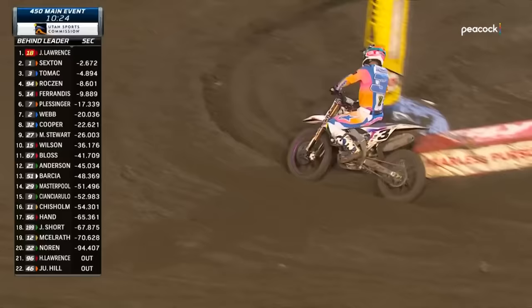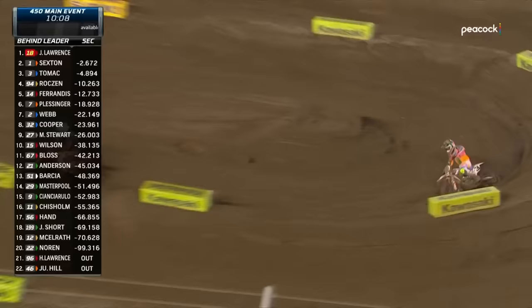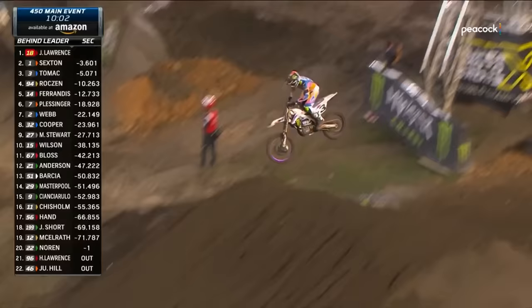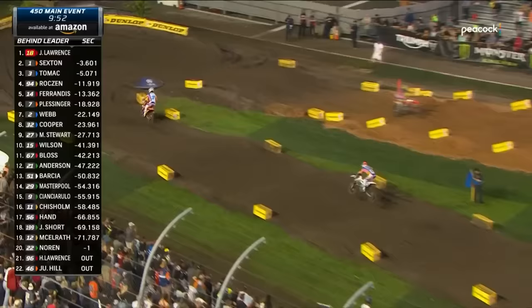Eli Tomac over the years has been a rider that uses the clutch a lot. When he's desperately trying to chase down Jett Lawrence, he's reverting back to that — you can hear him really accelerating on the downs of these jumps, which is just overheating that Yamaha. I wonder if it's not the engine — is there an issue with the shock, maybe leaking and getting on the exhaust or header pipe? Whatever it looks like, it definitely looks like it's hindering him.